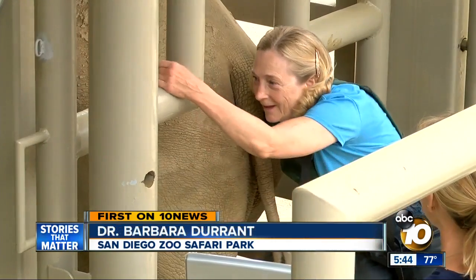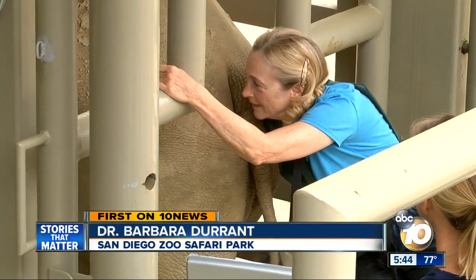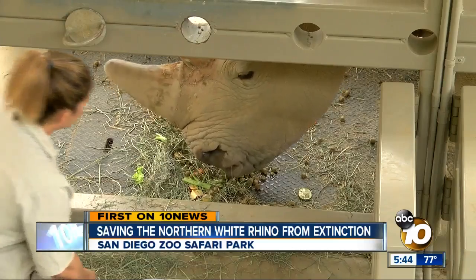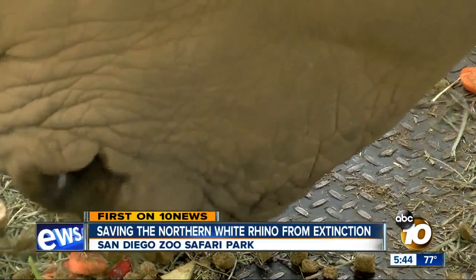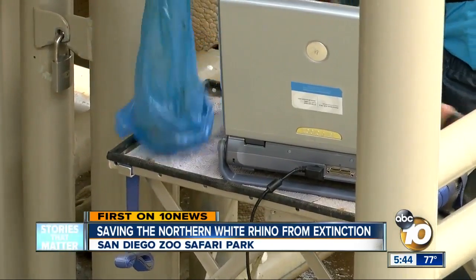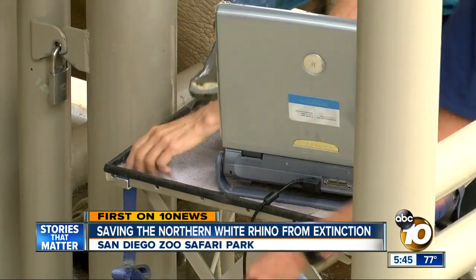This is a little bit more intimate than some people have in mind. Dr. Barbara Durant needs to study Victoria's ovaries, so she's doing an ultrasound. But the only way that we can actually see the ovaries in the rhino is by getting close enough to them by going through the rectum.